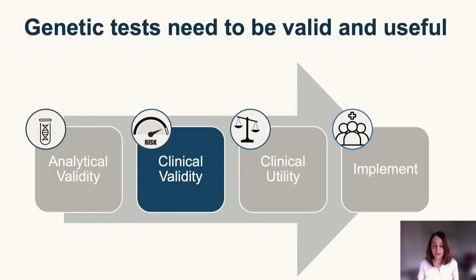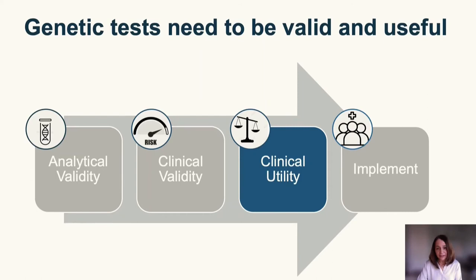To summarize the clinical validity of polygenic risk scores: high-quality research has demonstrated that polygenic risk scores are a good measure of risk. However, most of what we know today is based on studies of primarily European ancestry women. Large ongoing efforts should give us results in the next few years that will improve risk stratification for women of different ancestry groups.